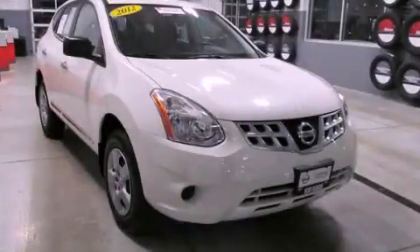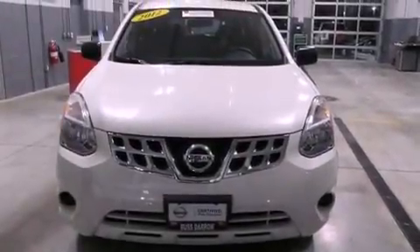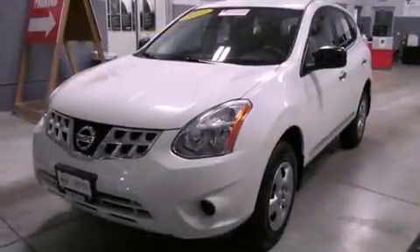This is a certified pre-owned 2012 Nissan Rogue — plenty of space for what you need. It has a four-cylinder engine and a continuous variable transmission.